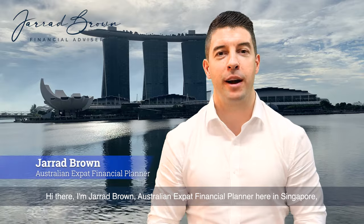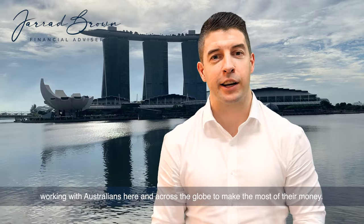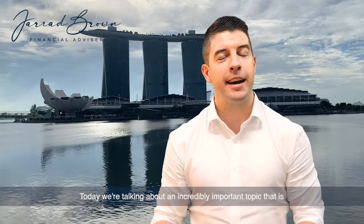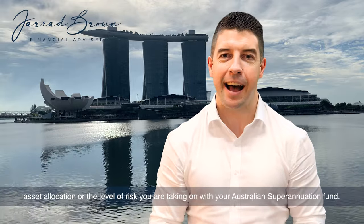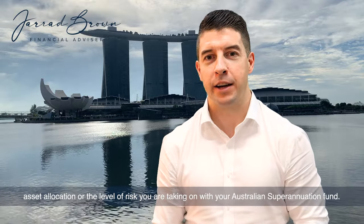Hi there, I'm Jarrod Brown, Australian Expat Financial Planner here in Singapore, working with Australians here and across the globe to make the most of their money. Today we're talking about an incredibly important topic: asset allocation, or the level of risk you are taking on with your Australian superannuation fund.